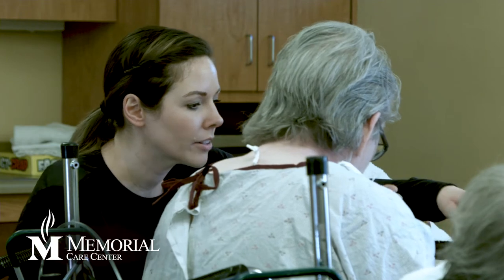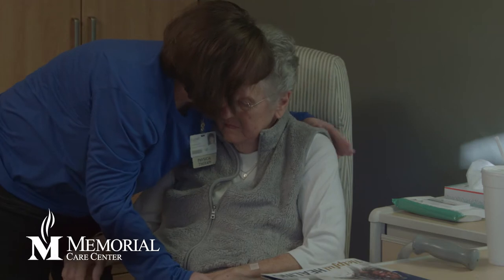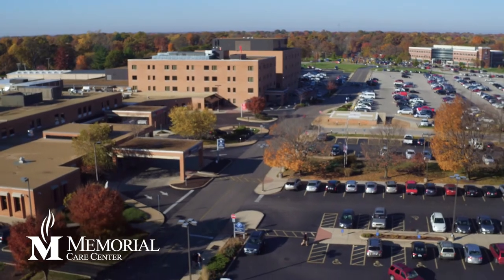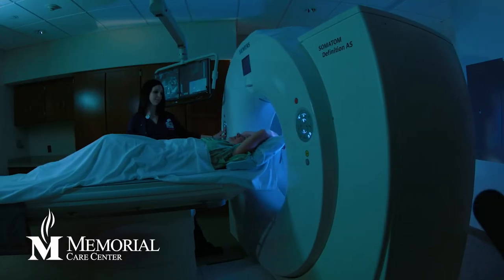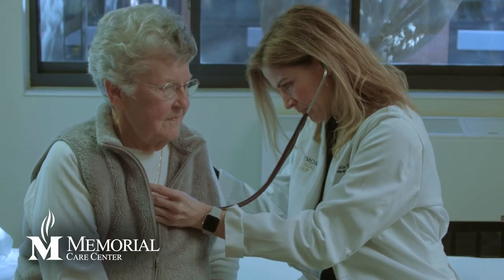The nursing staff has it covered — in fact, nurses often meet more than just medical needs, providing emotional support as well. Because Memorial Care Center is located on the Memorial Hospital Belleville campus, there is easy access to diagnostic imaging and testing, such as respiratory care, blood draws, and X-ray and CT imaging.